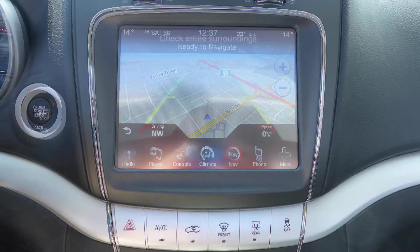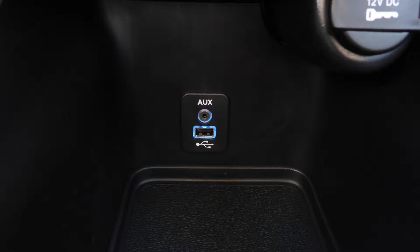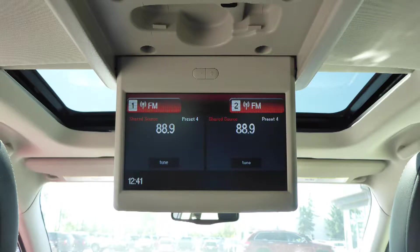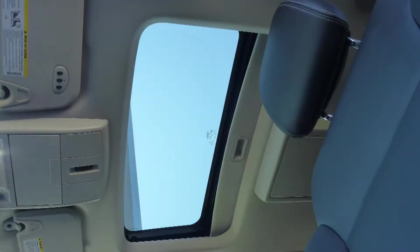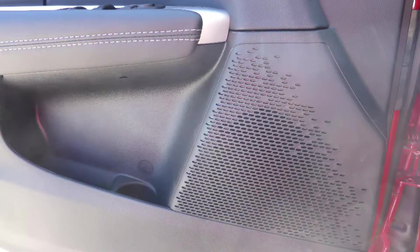GPS navigation, a rear back-up camera, an MP3 input jack, a USB port, a 115-volt power outlet, a rear entertainment screen, a powered sunroof, and a premium Alpine audio system with six speakers.